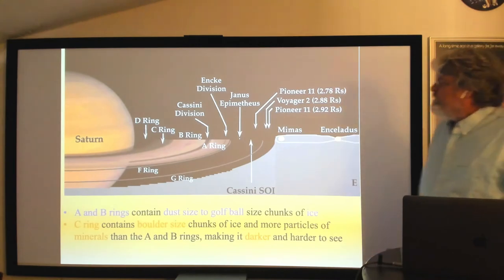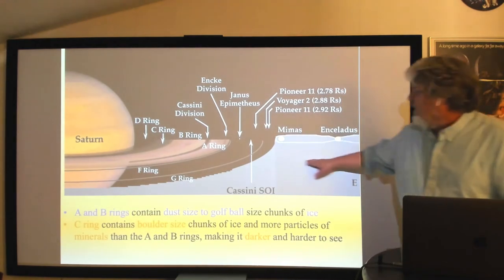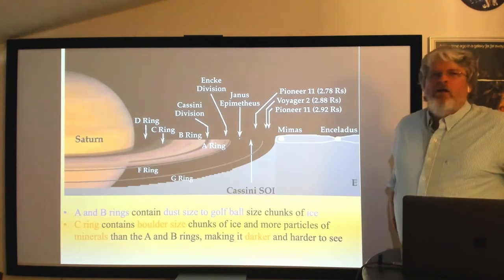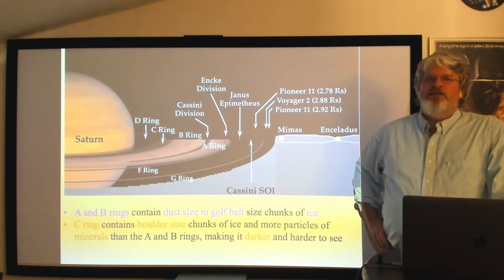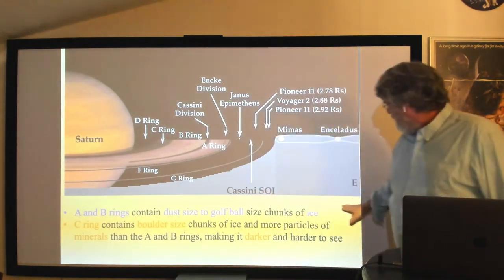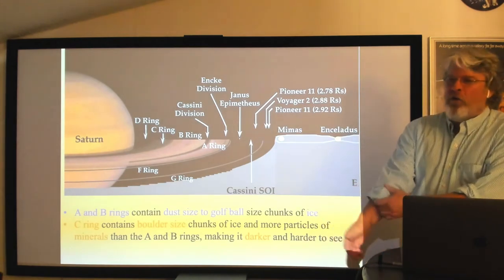Beyond the main rings are also the E, F, and G rings — named in order of discovery rather than distance from Saturn, which is why the naming seems out of order. The Cassini division between the A and B rings is created by an orbital resonance with the moon Mimas. Particles at that distance orbit exactly twice for every one orbit of Mimas — that 2:1 resonance causes repeated gravitational tugs that clear particles from that region.